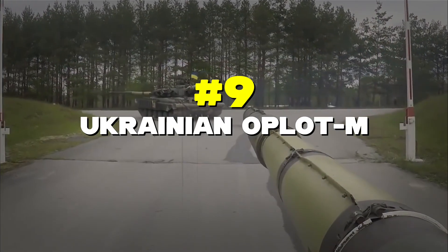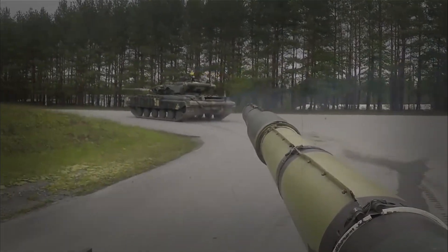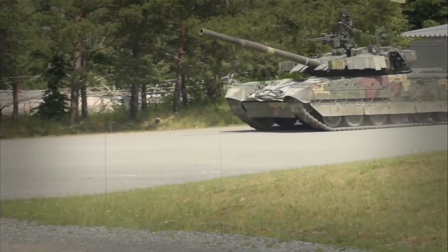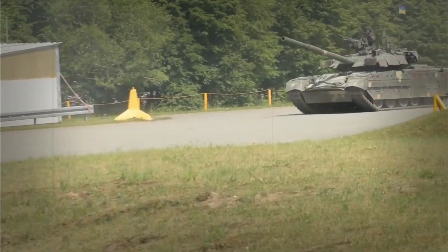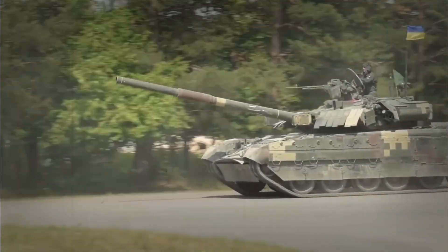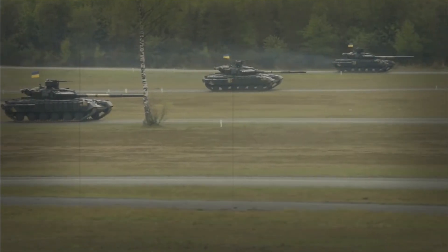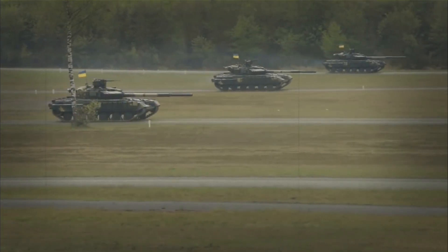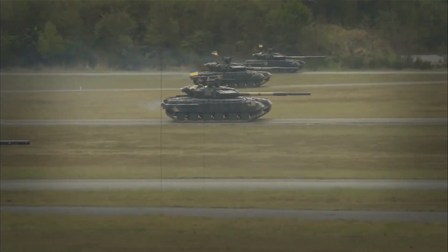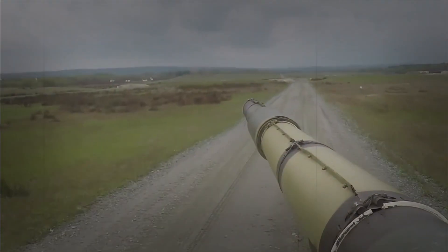Number 9: Ukrainian Oplot-M. Moving up our list, we have Ukraine's pride, the Oplot-M. This tank is like the T-90's cousin but with some serious upgrades — better armor, a stronger engine, and smarter targeting systems that help it find and hit targets more accurately. One of the coolest things about the Oplot-M is its special night vision system that lets it hunt targets in complete darkness. It can also shoot guided missiles up to 5 kilometers away — that's like hitting a target from 50 football fields away.